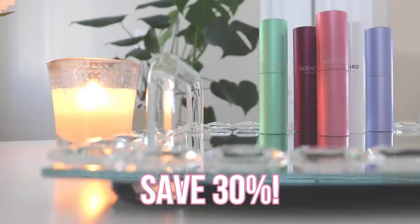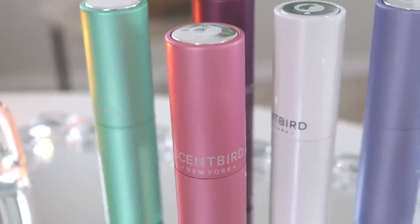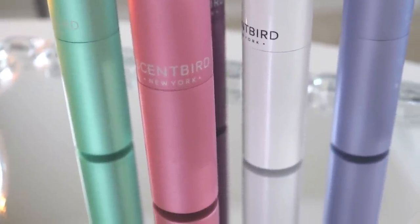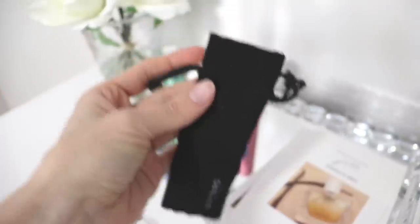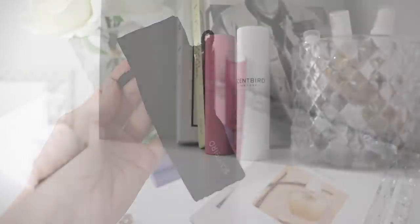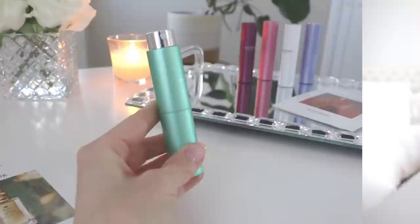With my coupon code it will only be $11 for your first month, and you can cancel at any time. They have so many amazing scents — everything from Gucci to Prada to Valentino to higher-end niche fragrances like Commodity and a whole bunch of other amazing houses to choose from. If you'd like to take advantage of my 30% off discount, the link is down below.